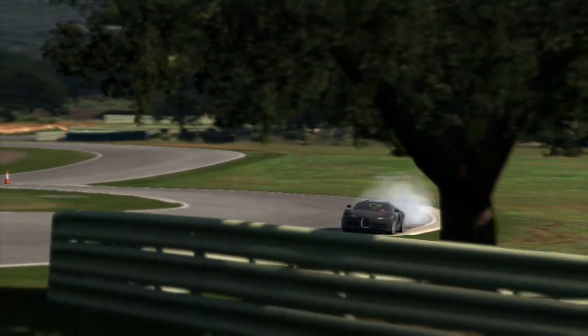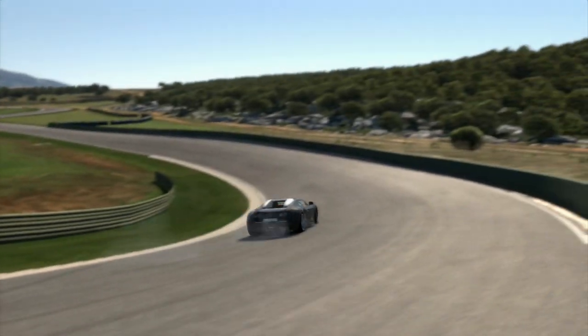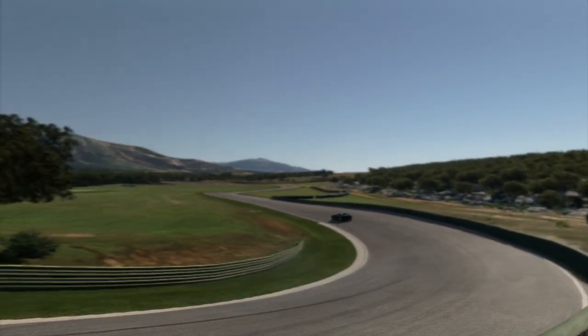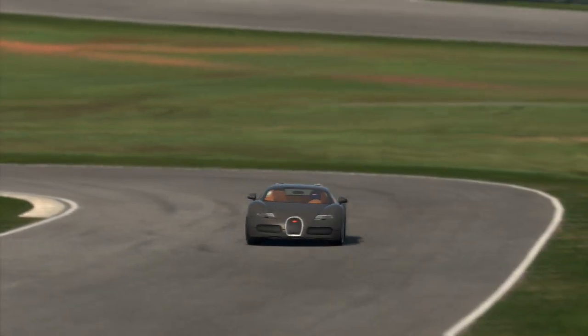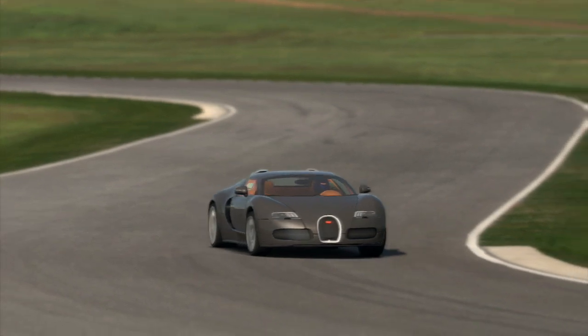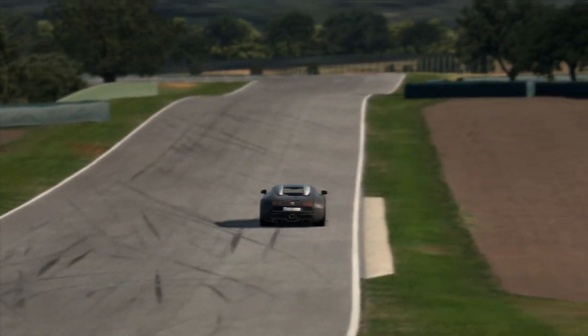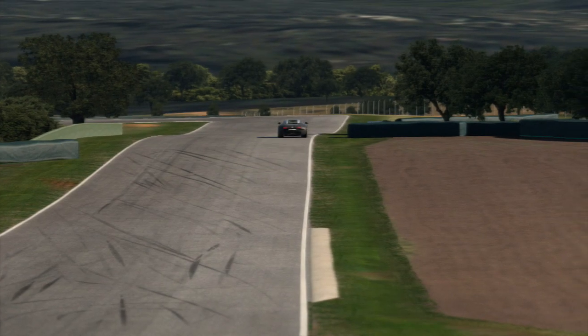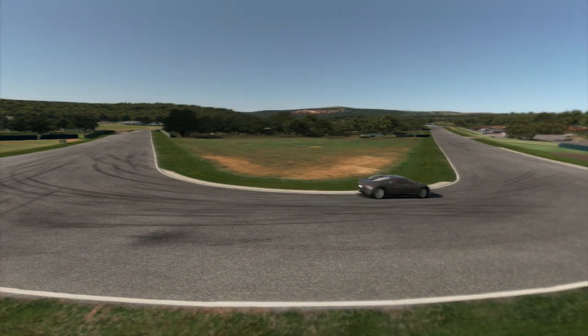For some corners I was thinking it would be easier to go around them sideways — you'll see me floor it in some corners just to try to get the back out a little bit so I can point the nose in more. It sort of works, but you also get a little bit of understeer sometimes which can mess you up. This thing is a very unpredictable car — it has way too much power for a track car and it's way too heavy.